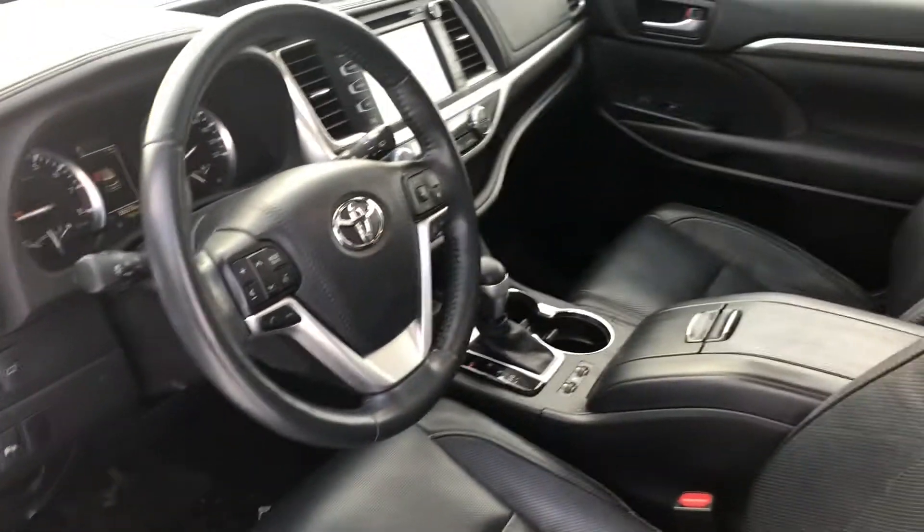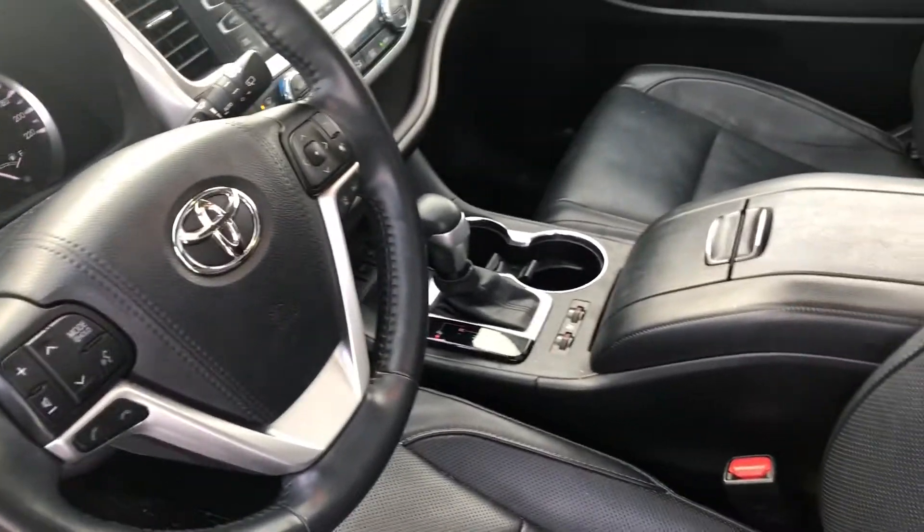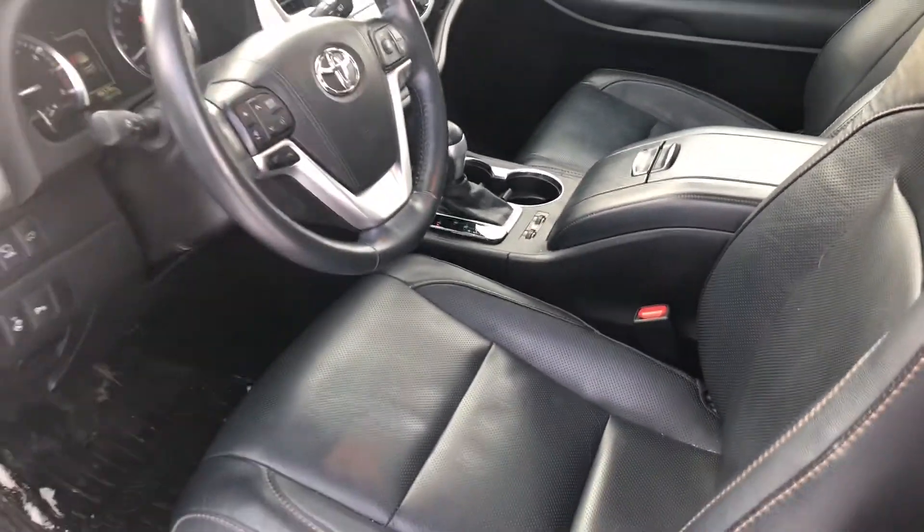Coming inside, we do have every safety feature you can imagine, as well as navigation, heated seats, heated steering wheel, backup 360 camera — everything you may need.